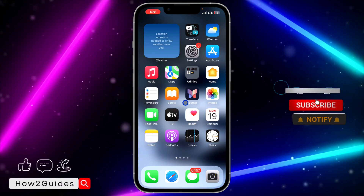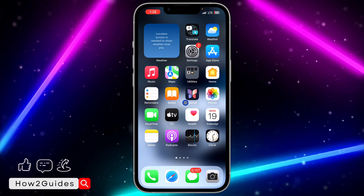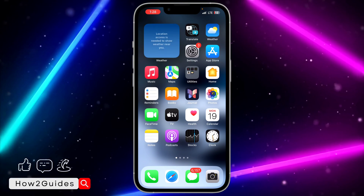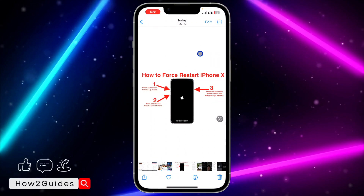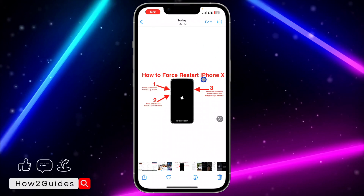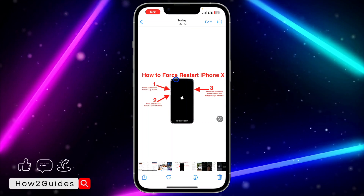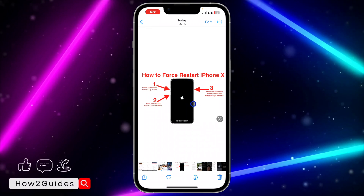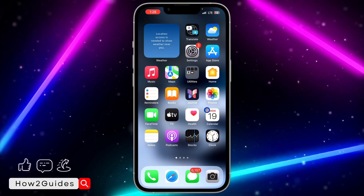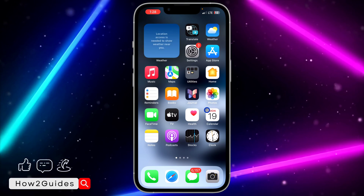Another thing that can fix your keyboard lagging is clearing your iPhone RAM by restarting it. Just restart your iPhone to refresh the RAM — nothing is going to be deleted, it just refreshes. To do this, click Volume Up once, click Volume Down once, then long-press the Power button until you see the Apple logo. Once you see the Apple logo, release it and your iPhone will restart. This can fix the lagging or freezing keyboard issue.